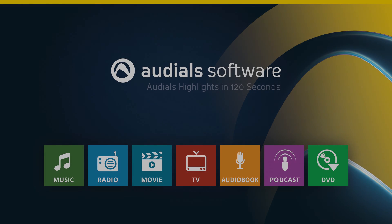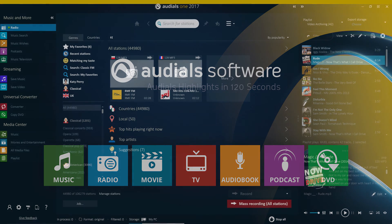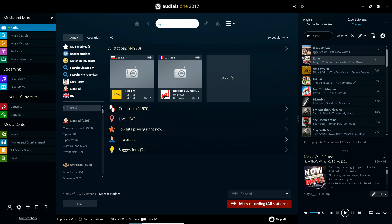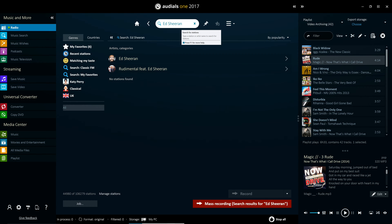The radio feature in Ordeals 2017 allows you to listen to over 95,000 of the best radio stations, all of which can be easily navigated through more than 120 genres. It's really easy to find the radio station you're looking for in Ordeals. You can search for specific stations, but alternatively you can also search using other criteria, such as by artist or genre.